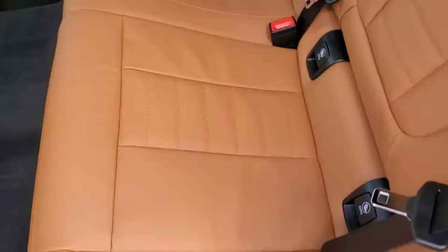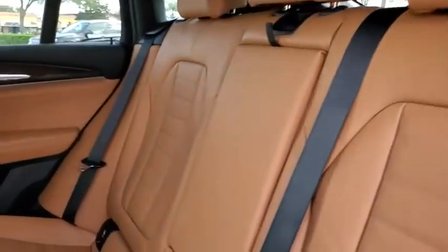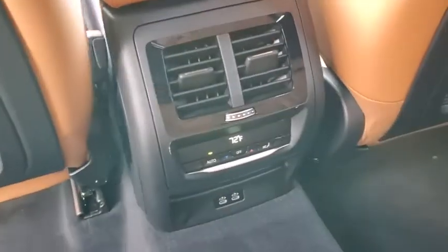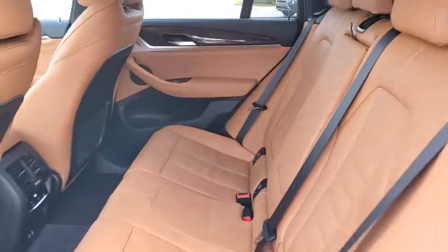Leather-wrapped steering wheel, Bluetooth, adjustable steering wheel, power steering, floor mats, cruise control, auto-dimming rear-view mirror, four-wheel disc brakes, aluminum wheels. Come see the car for yourself.